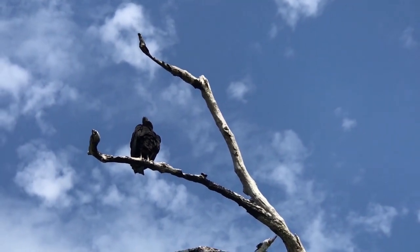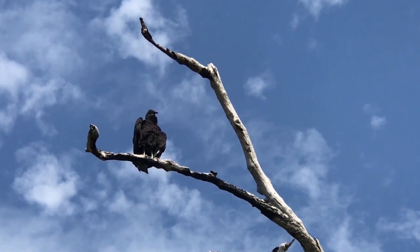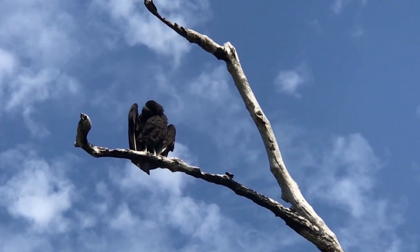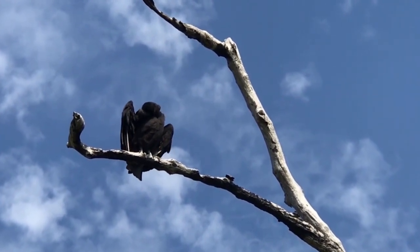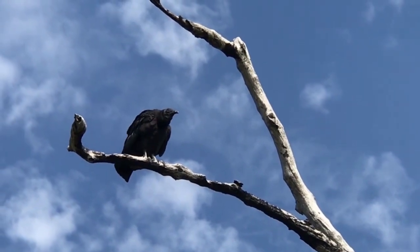Vultures have specialized adaptations for scavenging. They have strong beaks and necks, which allow them to tear through tough animal hides and access the nutritious soft tissues inside. Their digestive systems are also highly acidic, helping them neutralize harmful bacteria they may consume while feeding.